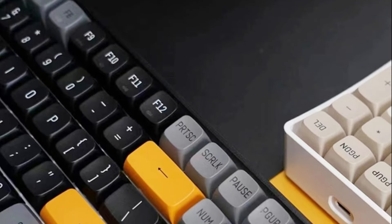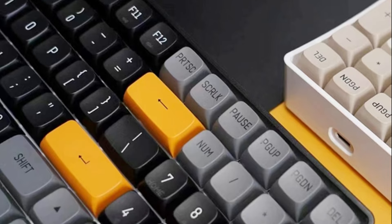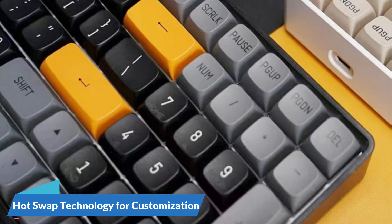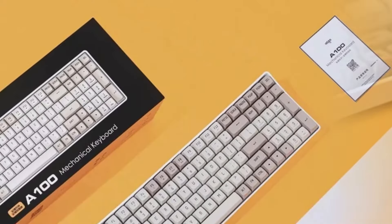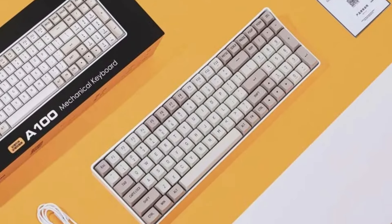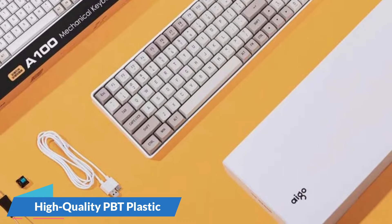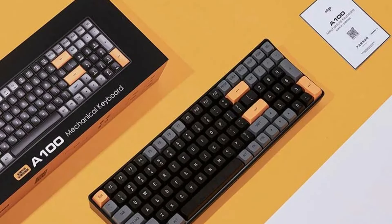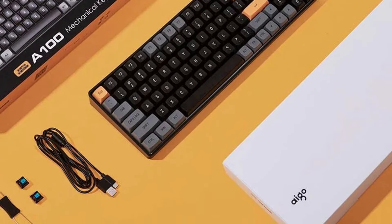Blue switches for tactile satisfaction: the Ego A100 employs blue switches, renowned for their tactile feedback and audible click sound, providing both tactile response and audible confirmation. Hot-swap technology allows users to customize their keyboard by easily replacing switches without soldering. The rechargeable design ensures uninterrupted gaming sessions, and keycaps made from high-quality PBT plastic with laser printing provide enhanced durability and longevity.